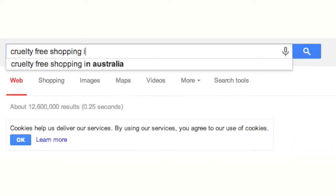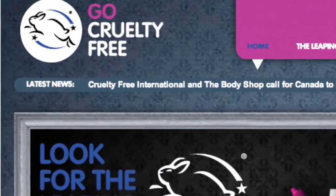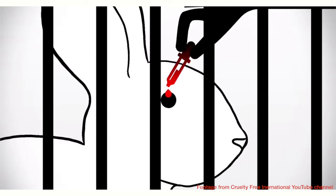But how can you be sure that what you are buying is cruelty-free? One campaign that aims to make this a bit easier is The Leaping Bunny, a system run by GoCrueltyFree. Products that use The Leaping Bunny mark are certified as cruelty-free under the Humane Cosmetics or Household Product Standards, which are recognised internationally.